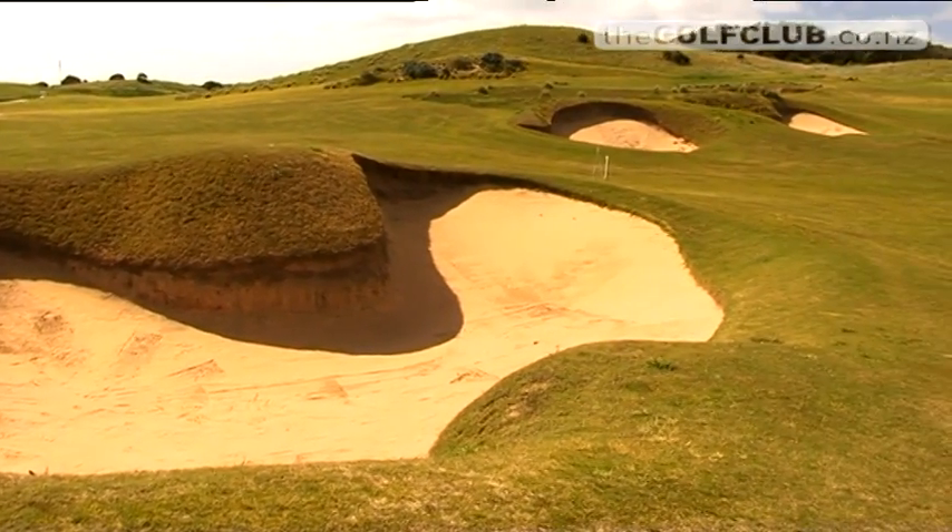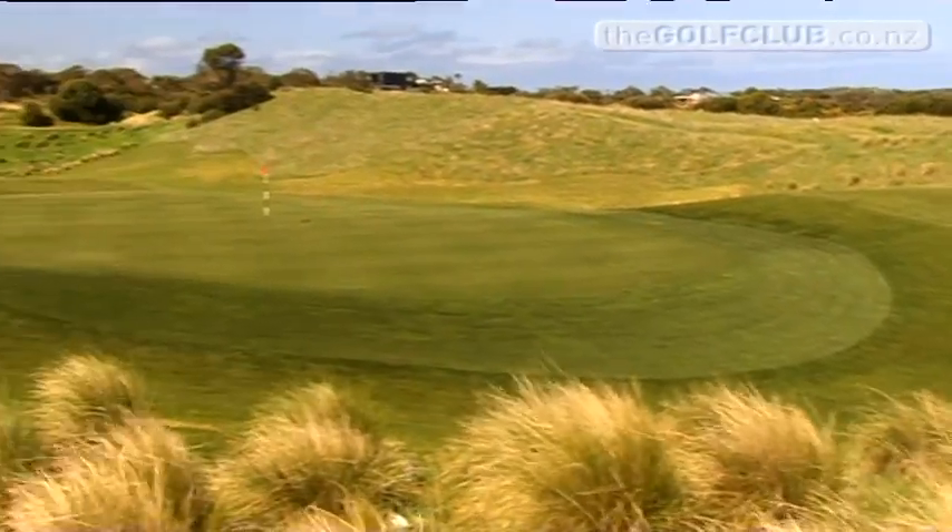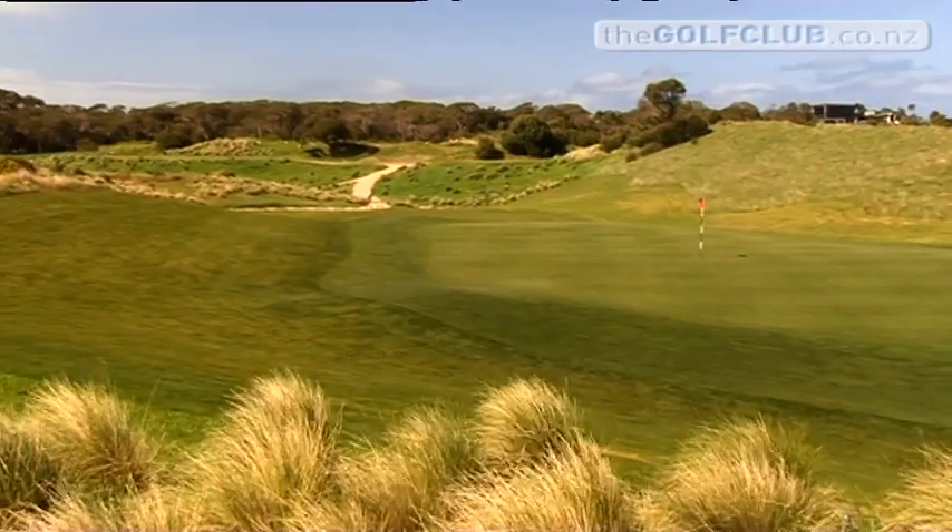It measures 6,783 metres from the black tees and is a challenge top pros only occasionally experience. Peter Thompson has been quoted as saying that if you're off a handicap of 10 you should give yourself 18 to play this golf course, and off the back marks he's absolutely right. Playing off about 9 or 10, off the back markers you'd be an 18 or 20 marker — it really is a tough course until you learn to manage it.